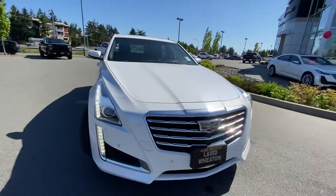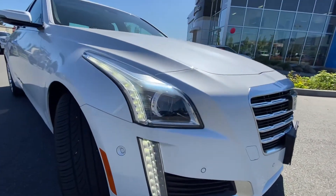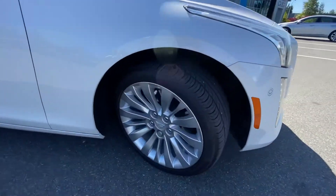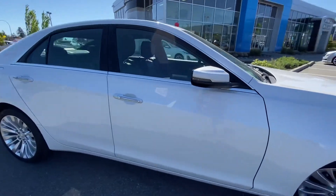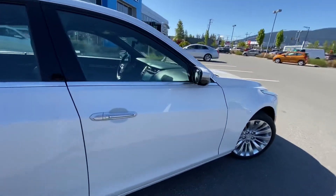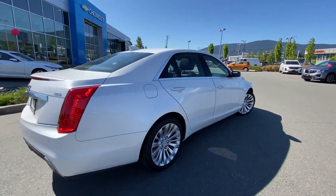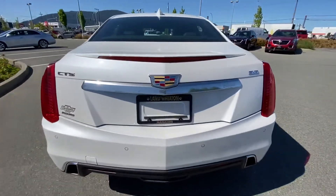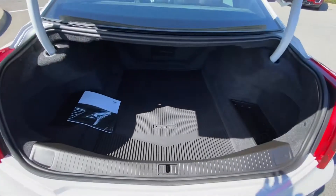LED running lights with LED projector beam headlamps, premium alloy wheels, rear parking sensors as well as two cameras in the back, and tons of trunk space.